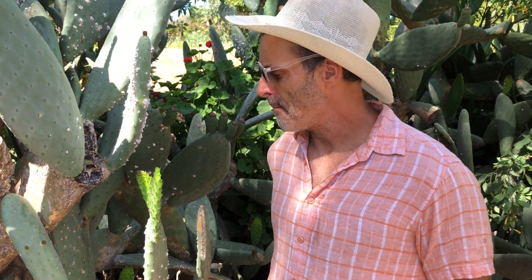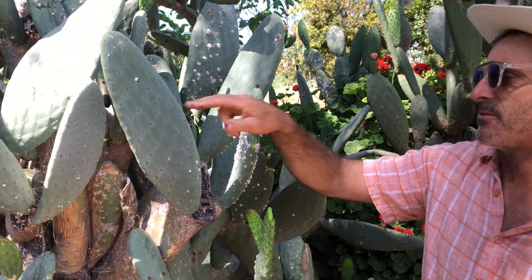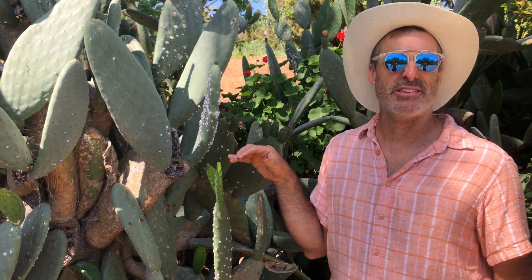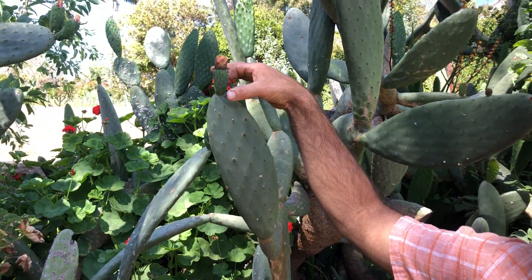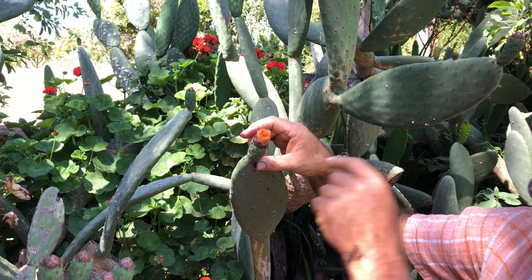What am I eating? I'm eating an Opuntia. Opuntia is a type of cactus. Here we have a more thornless variety. This one is called Opuntia ficus-indica because it gets a fig-like fruit. These fruits will plump out, get really colorful — usually purple — and will be a really delicious thing to eat. It has a very beautiful flower.